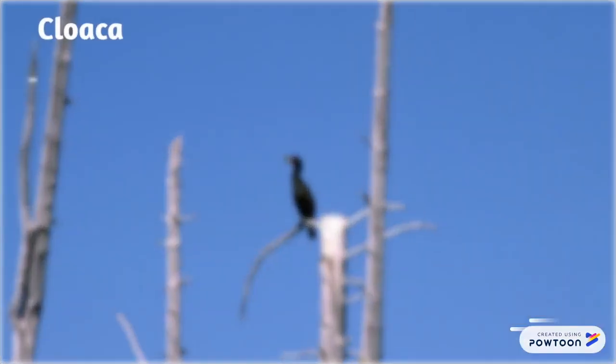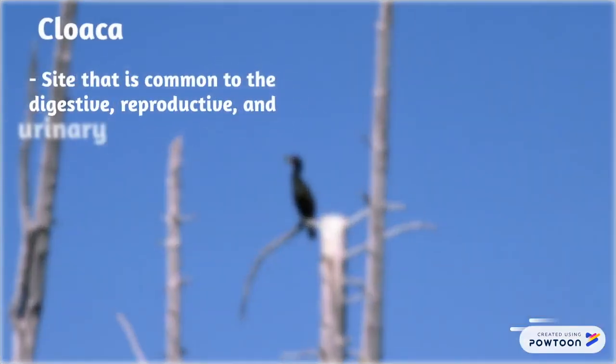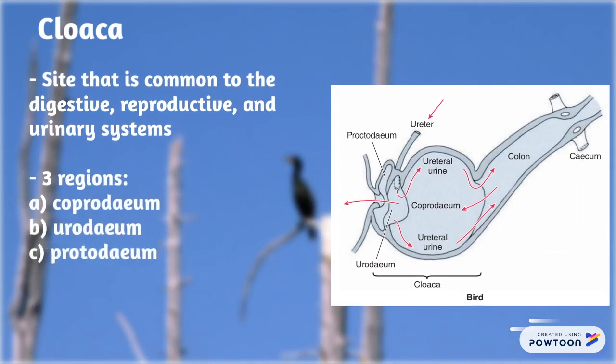The cloaca is a site common to the digestive, reproductive, and urinary systems. It has three regions: A. Coprodium, B. Urodium, and C. Proctodeum.